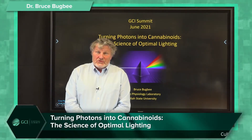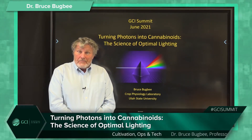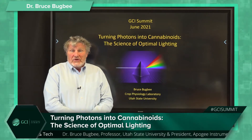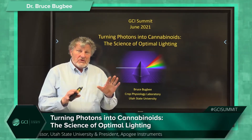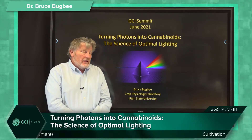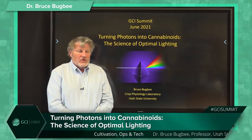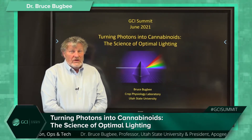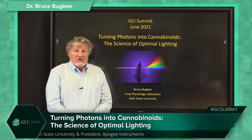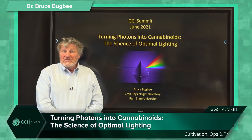I'm Bruce Bugbee, professor of plant physiology at Utah State University and president of Apogee Instruments. I'm pleased to be giving a talk for the GCI summit today. I'm going to talk primarily about our recent photobiology research here in our crop physiology laboratory. Some of my videos have gotten a lot of hits — one has 1.7 million. Today I'm going to talk about turning photons into cannabinoids: the science of optimal lighting.